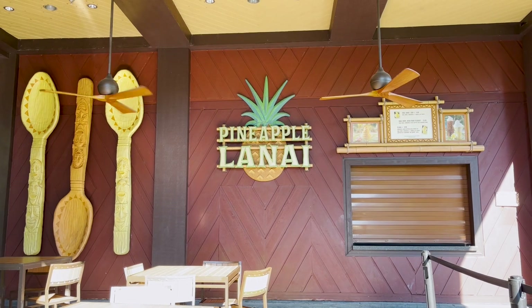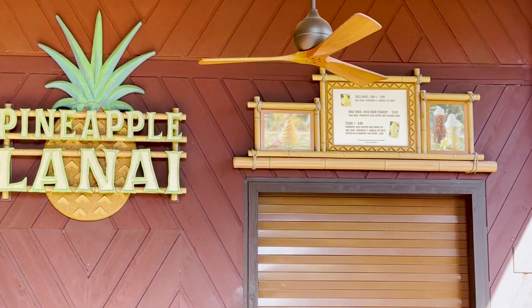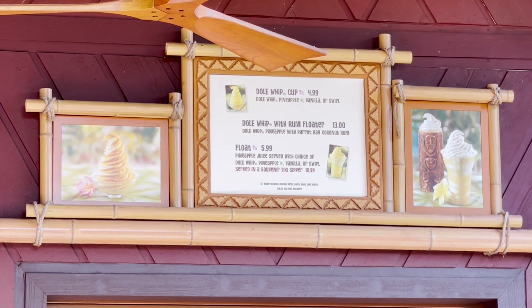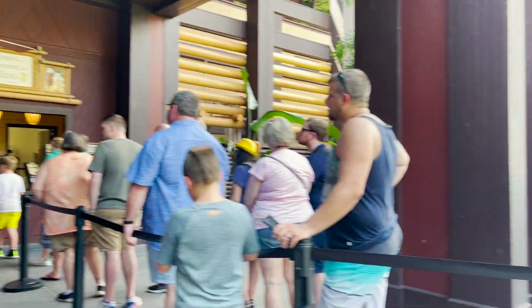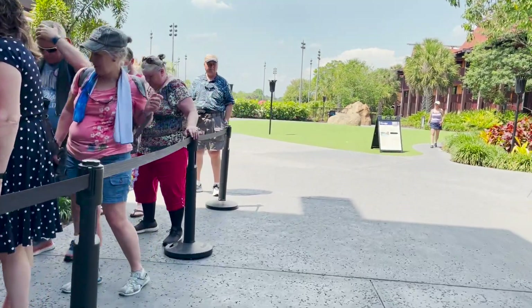Do you crave those yummy Dole Whips all year round? Well if you're at the Polynesian you can have that tasty treat here too. Just outside the back of the lobby is the Pineapple Lanai, a walk-up window that serves the legendary frozen treat as well as vanilla soft serve and Dole Whips with a rum floater. It is worth waiting in these long lines for.